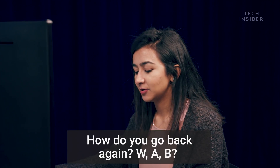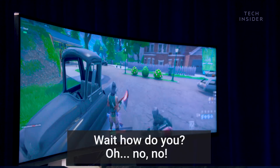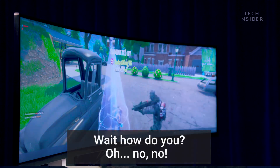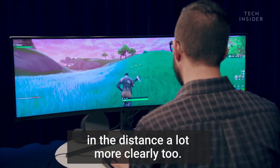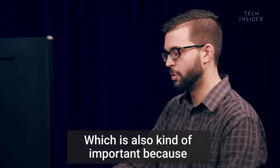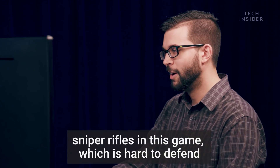How do you go back again? Oh my god, I'm dancing again. The rocks, the houses — you can even see stuff in the distance a lot more clearly, which is also kind of important because there's a lot of people who like to use sniper rifles in this game, which is hard to defend against.